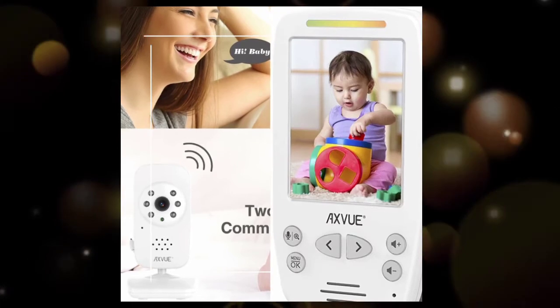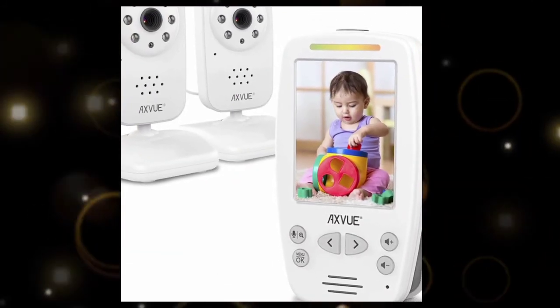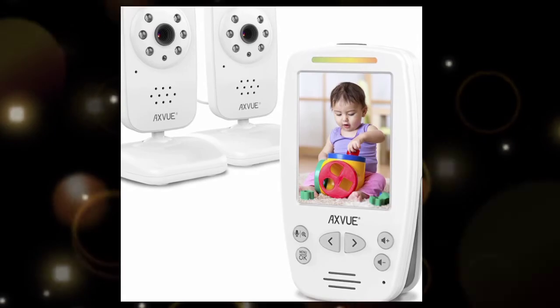The night light gives the baby a warm environment in a dark bedroom. If you are interested in buying, the link is available in the description box. Thank you.